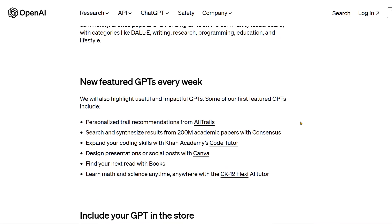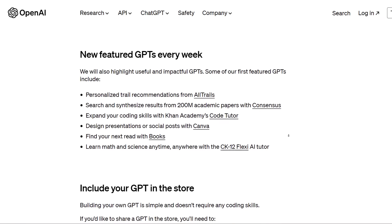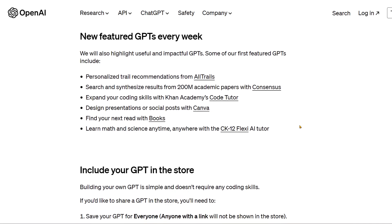They also highlight useful and impactful GPTs. Some of the first featured GPTs include personalized trail recommendations from AllTrails, search and synthesize results from 200 million academic papers with ConsenSys, expand your coding skills with Khan Academy's CodeTutor, design presentations or social posts with Canva, find your next read with Books, and learn math and science with CK12 Flexi AI Tutor.